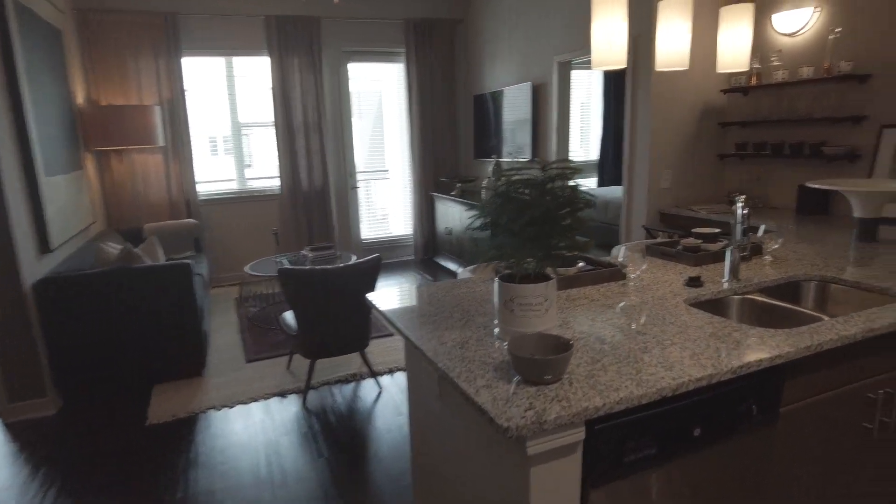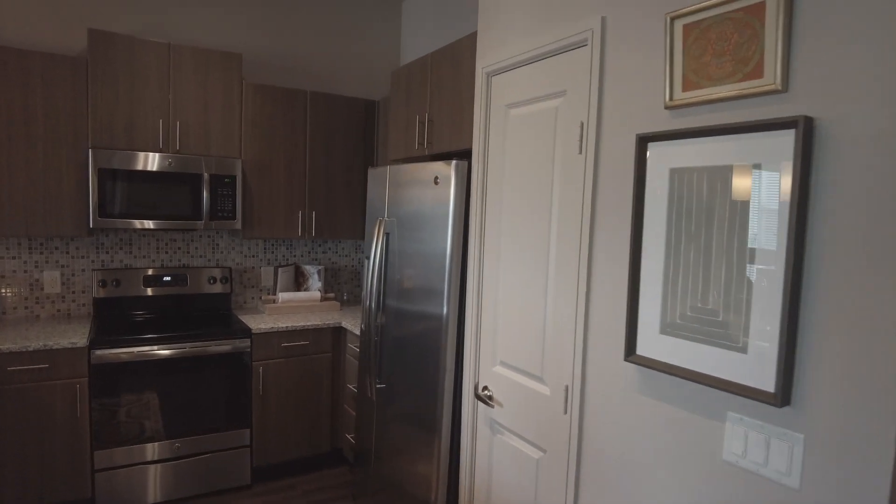Hi, this is Grant Biner from Uptown 101. This is a quick walkthrough of the two-bedroom model at the 801 Lost Co.